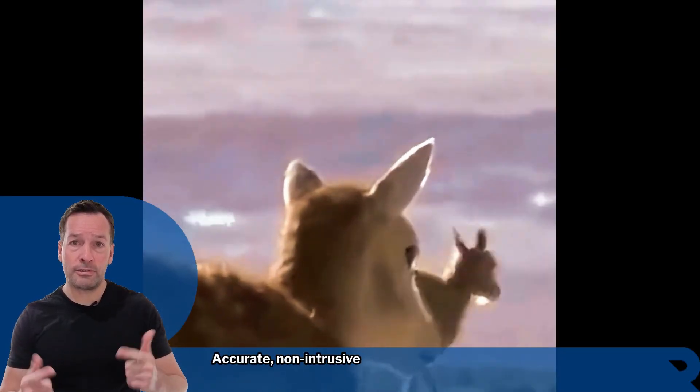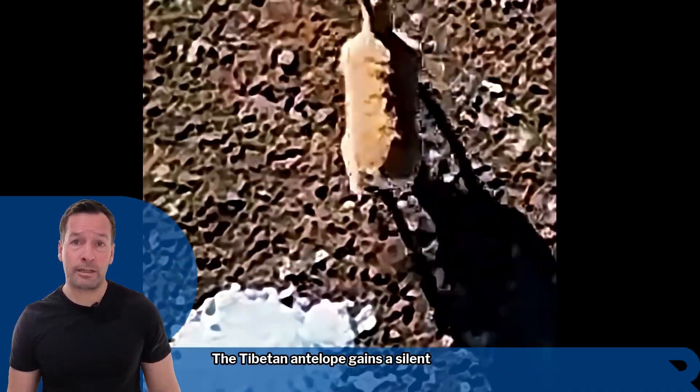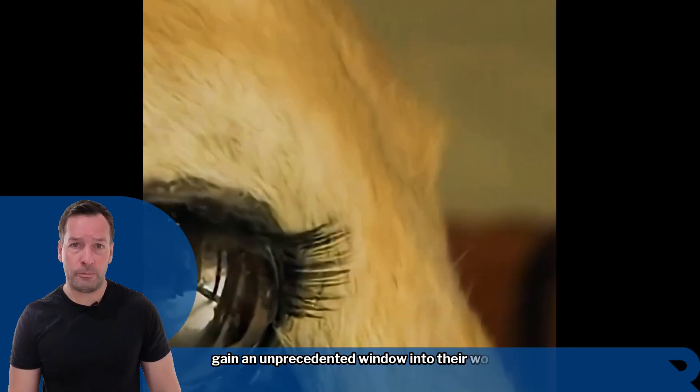Accurate, non-intrusive, and capable of working in one of the most extreme environments on Earth — the Tibetan antelope gains a silent guardian, and scientists gain an unprecedented window into their world.